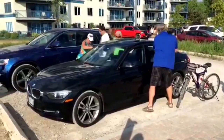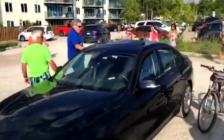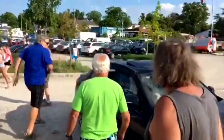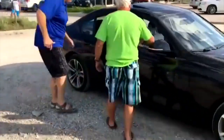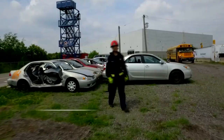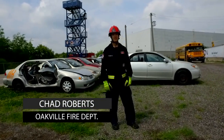You might remember this video from 2016 of a man trying to rescue a dog from a hot car in Grand Bend. As you can see, throwing the rock is not only dangerous, it's not incredibly effective, although it eventually gets the job done. But if you do find yourself having to perform a rescue, Oakville firefighter Chad Roberts gives us some safe and effective ways to do so.